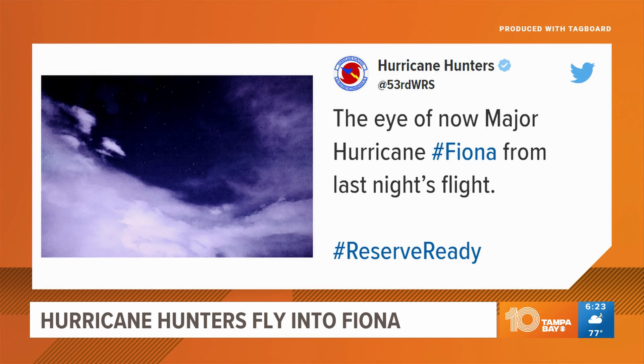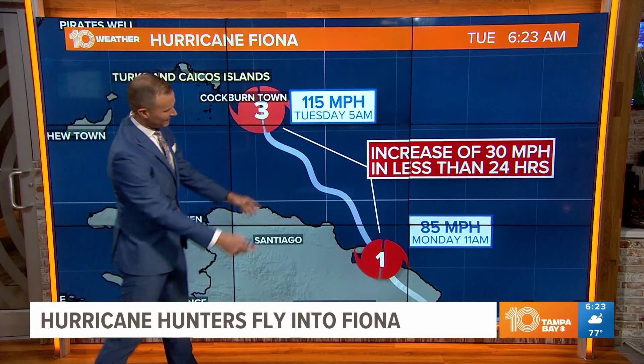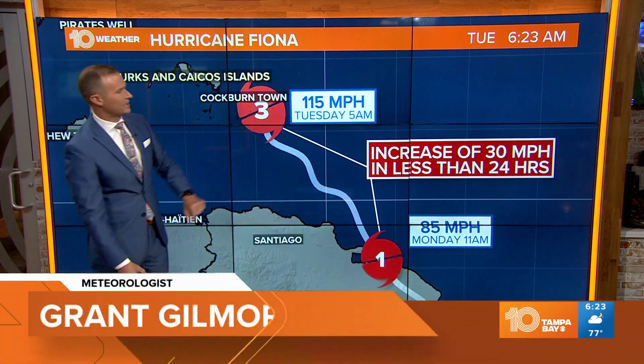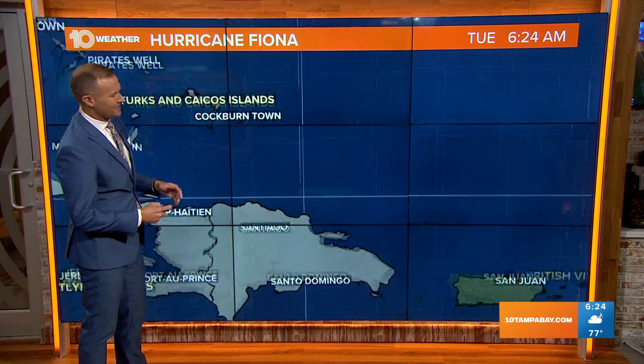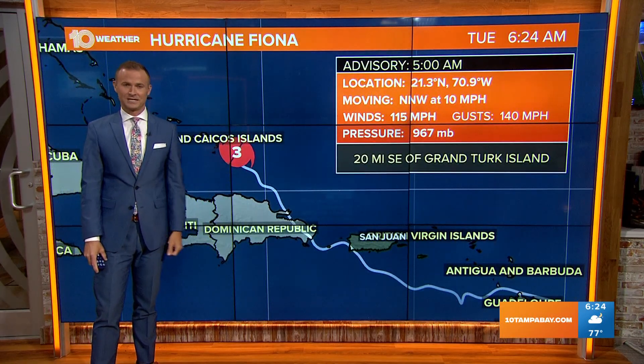If you look closely, you can see the stars above the eye of Hurricane Fiona as it started to move away from the Dominican Republic last night. It's been a very quickly intensifying storm — it went from a Category 1 hurricane yesterday morning with 85 mile per hour winds to 115 mile per hour winds this morning as of the latest five o'clock advisory, and we expect it to continue to intensify even more as we head throughout the rest of the day.